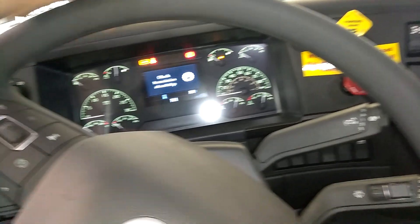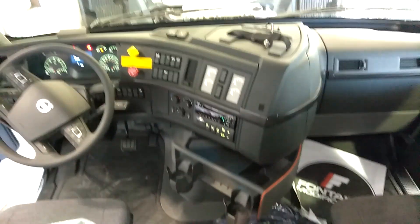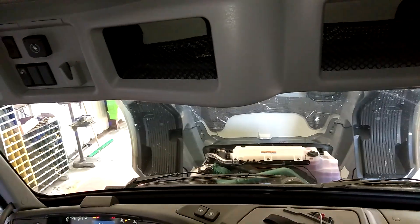All new digital buttons, all new digital dash — a lot easier to get around. You've got auxiliary ports and power all over this thing. It's probably more auxiliary ports than any truck I've ever seen.